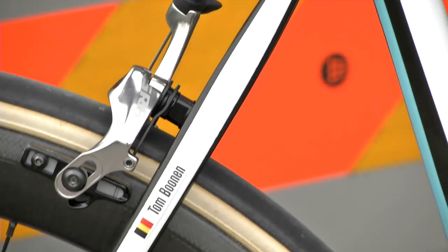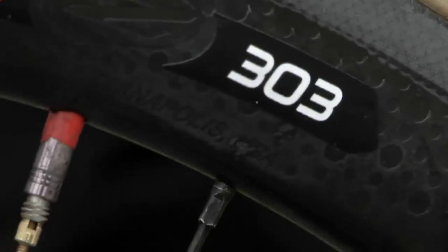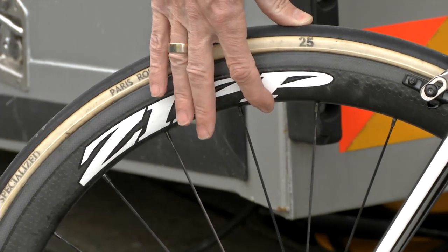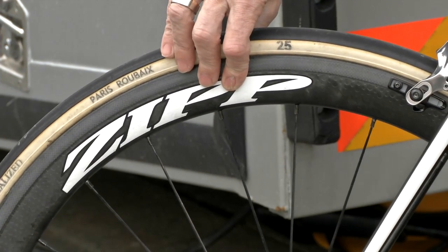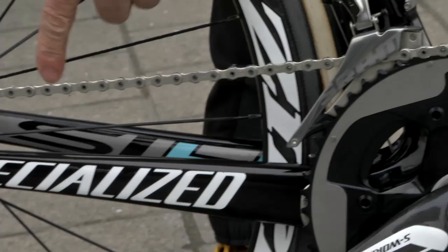On the wheels — these are Zipp wheels, 303s. You see that the rim itself is a little lower than it used to be on the very aero Zipp 808s, which have 80 millimeters. This is carbon as well, but it's reliable and really absorbs all the shocks you get on cobblestones.